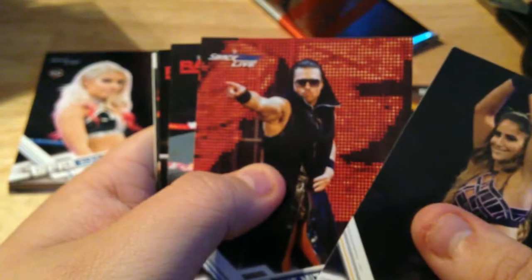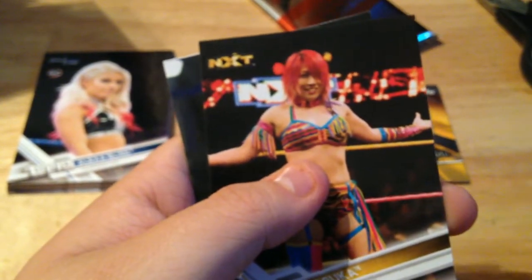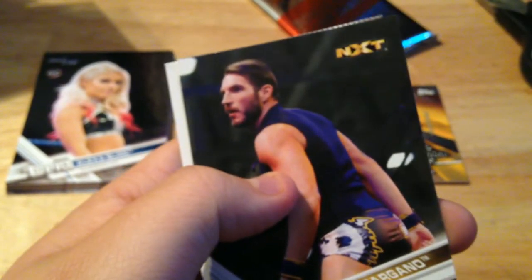We got Aliyah, The Miz looking like a blind nun, Biggie bronze, rookie card of Finn Balor again — so that's a double. Asuka, Johnny Gargano, and a Total Divas insert — a Natty Tupaz. Surprise Tupaz doesn't have his own card in this damn set.